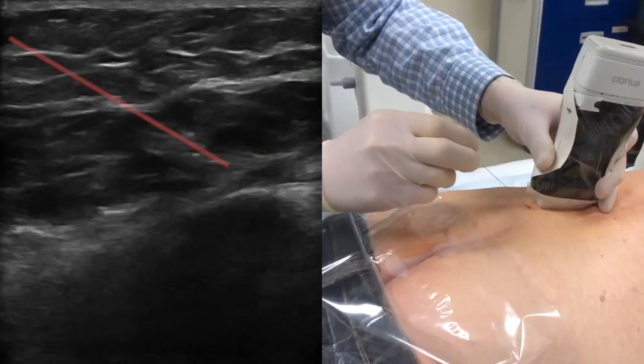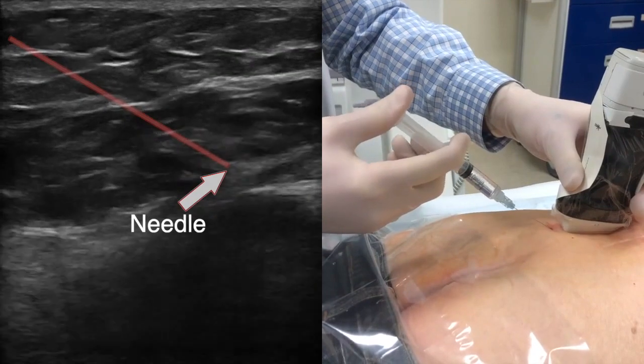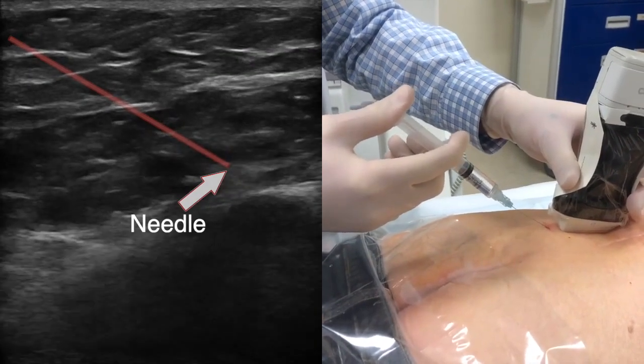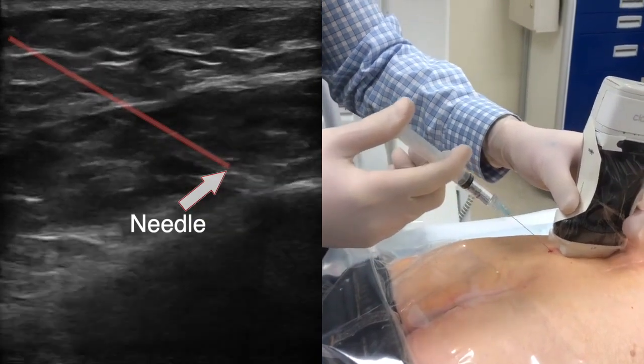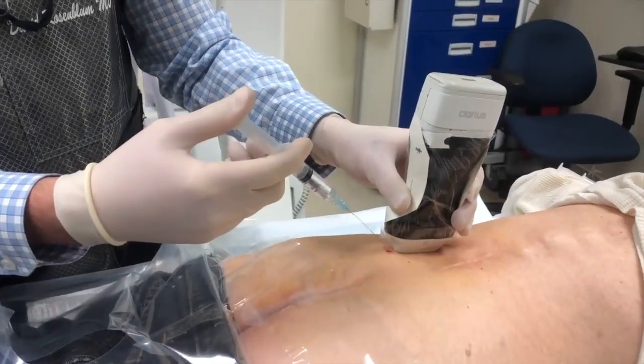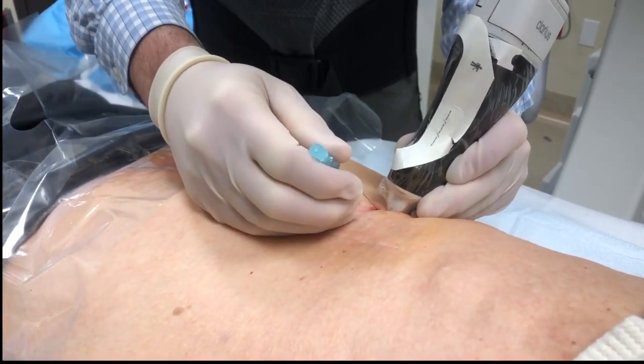This patient originally had a sacroiliac joint injection as well as gluteal trigger point and ischial bursa injections without any long-term relief. On exam, she had a positive Tinel's sign near the iliac crest, right where the needle is being placed.